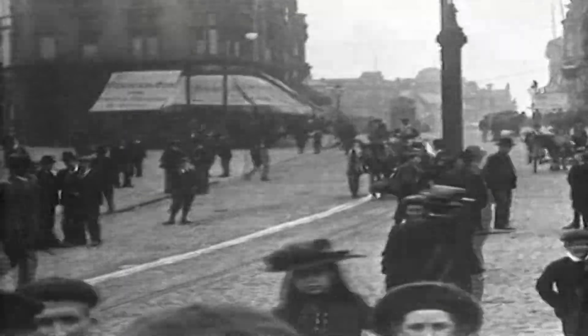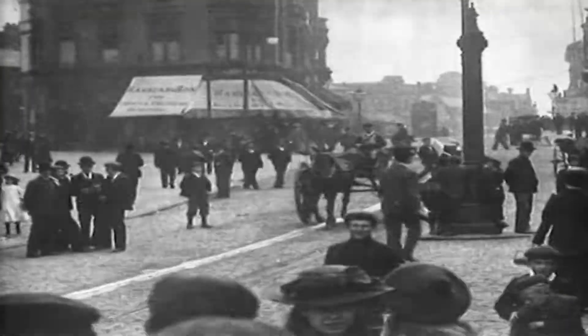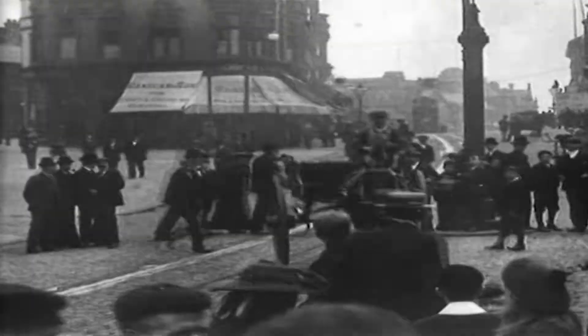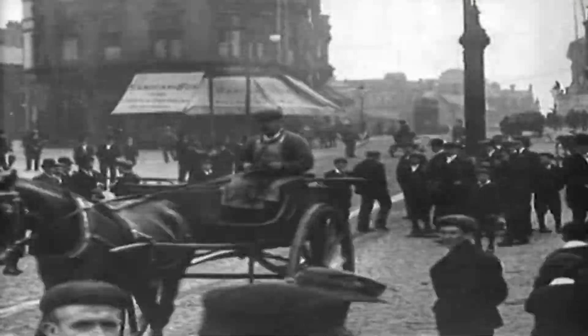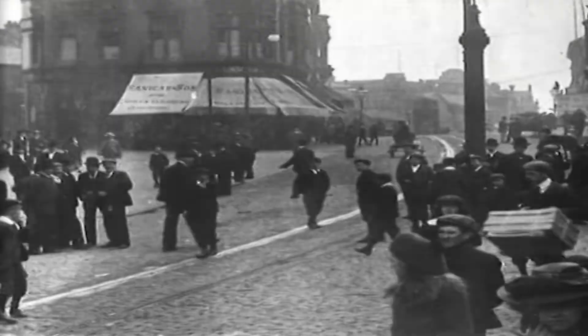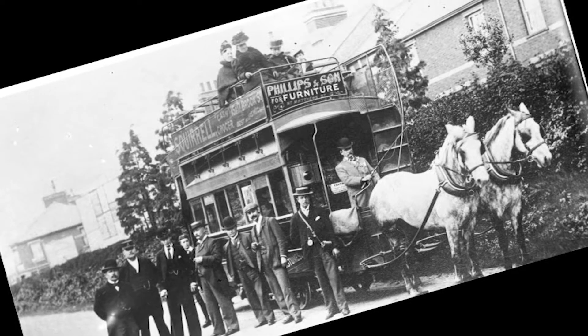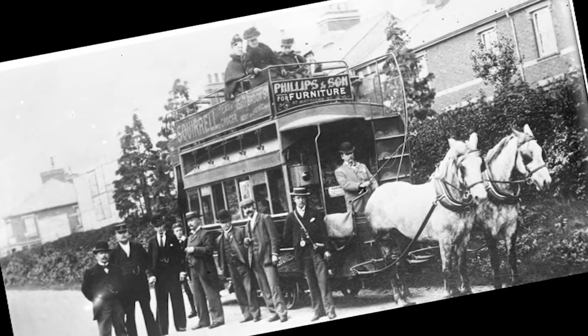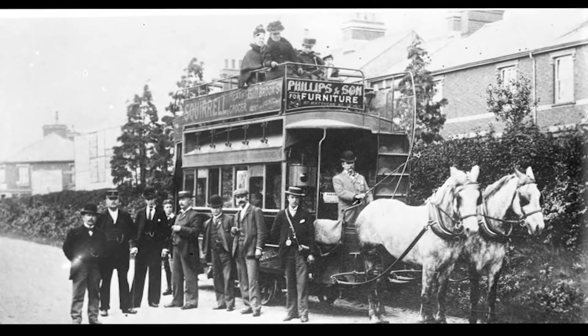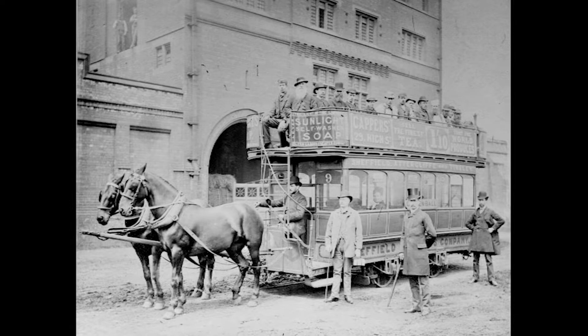In the early 1800s, the majority of Britain's population lived in the countryside. But as people migrated into the larger towns and cities to take up work in industry, urban areas became overcrowded. Trams, costing passengers just a penny a mile, were cheaper, safer and more comfortable than horse buses, enabling the middle classes to move out to the suburbs.